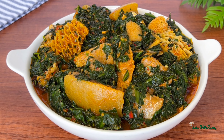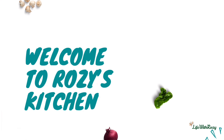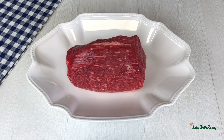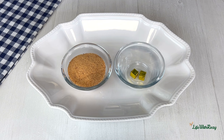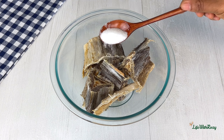Hi everyone, thank you for tuning in. Today's recipe — I am sharing with you how to cook the most delicious vegetable soup. I am Rosie, welcome to my kitchen. For this recipe I'll be using peppers, onions, beef — you may use any meat of your choice — beef skin, beef stripes, stock fish, dried fish, blended crayfish, season cubes, and red palm oil.